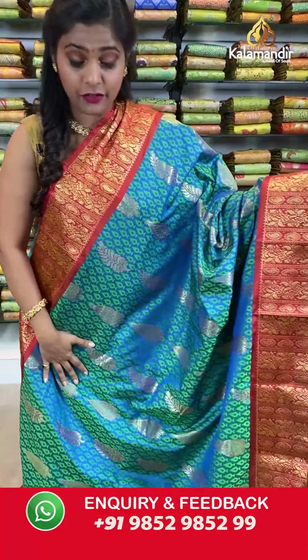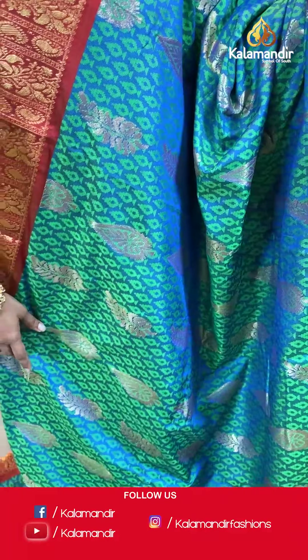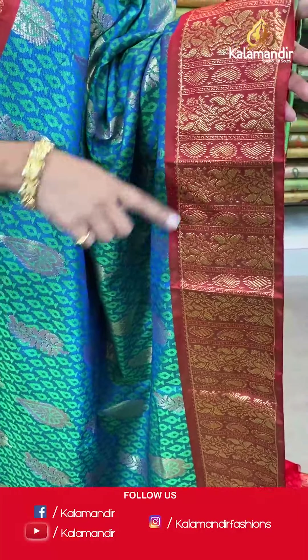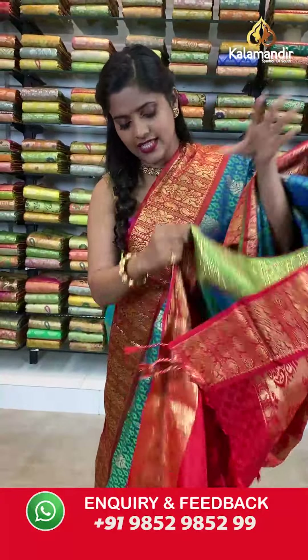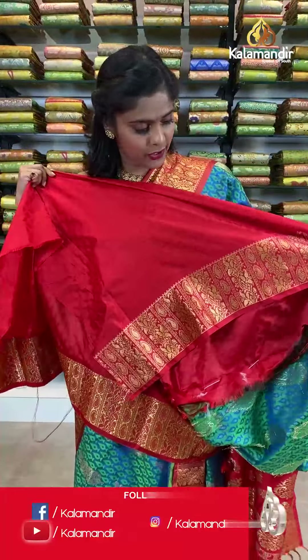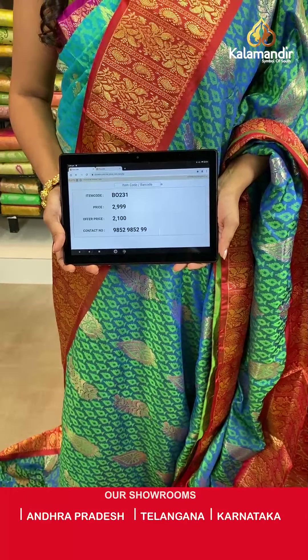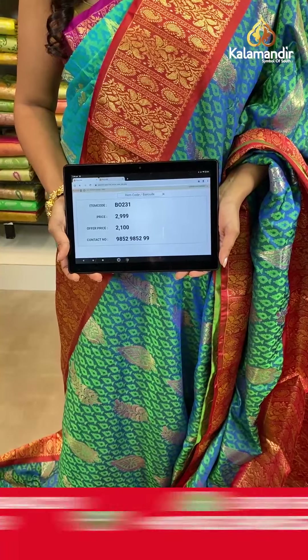Moving on — a lovely multicolored saree, a combination of blue and red with a tinge of green. It has a self-designed body, a contrasting border in maroonish color with gold zari work, a zari woven pallu in contrasting color with tassels at the bottom, and an embossed blouse piece with a border. Saree code VO231, actual price 2999, offer price 2100 rupees. Take a screenshot and send it to our WhatsApp number 9852985299.